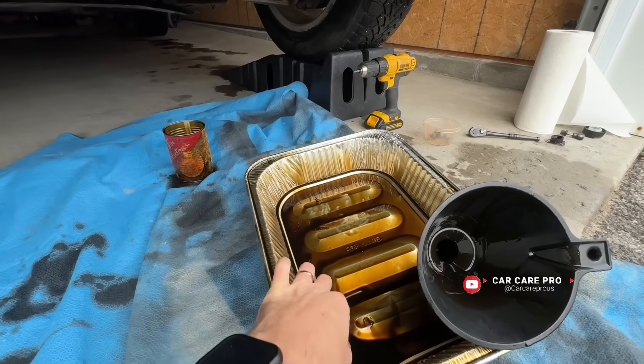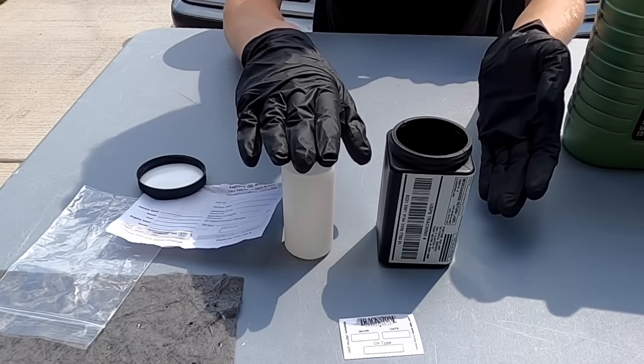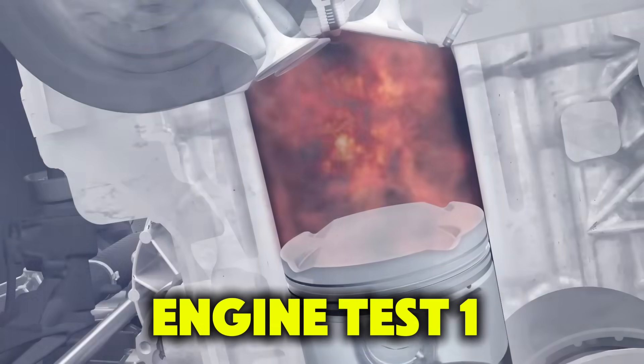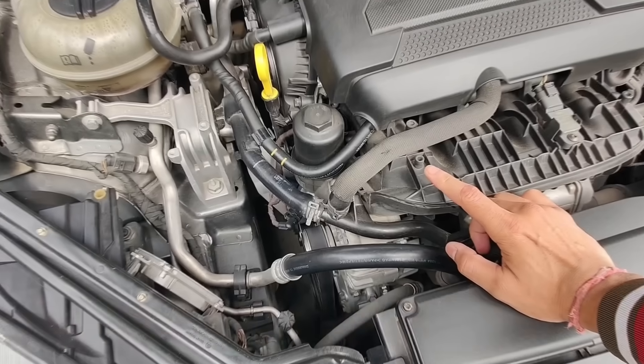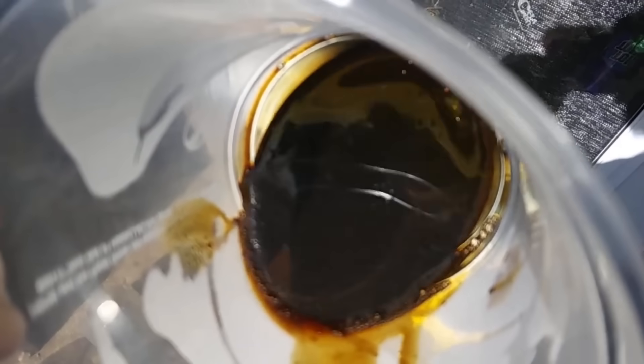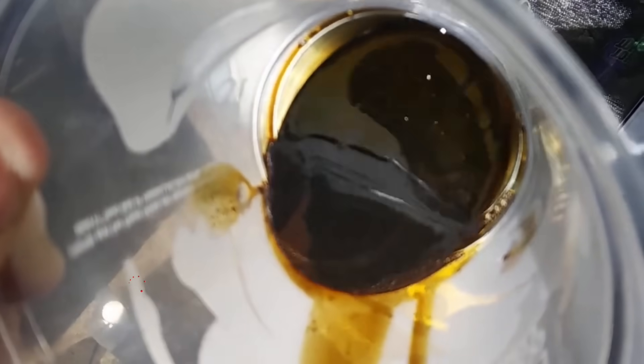And here's the shocking part: the oil most manufacturers recommend did not win. In fact, in our real-world engine test, one oil caused higher wear, higher temperatures, and faster degradation — even though it's approved in most owners' manuals.